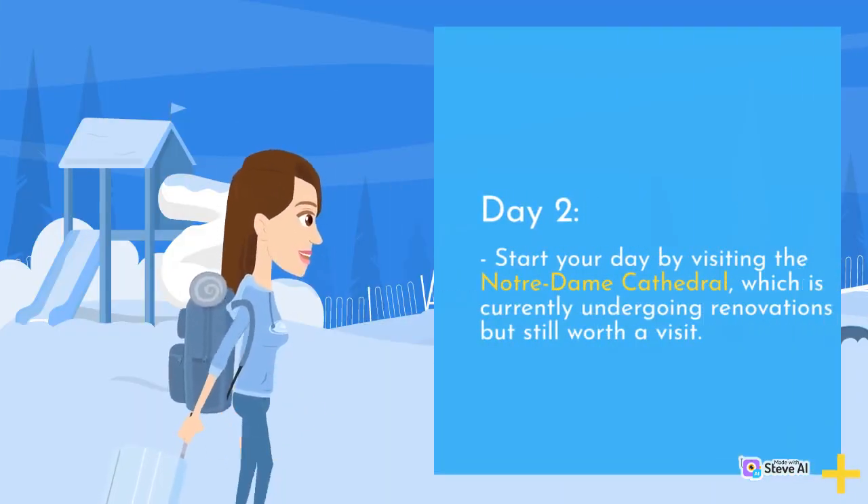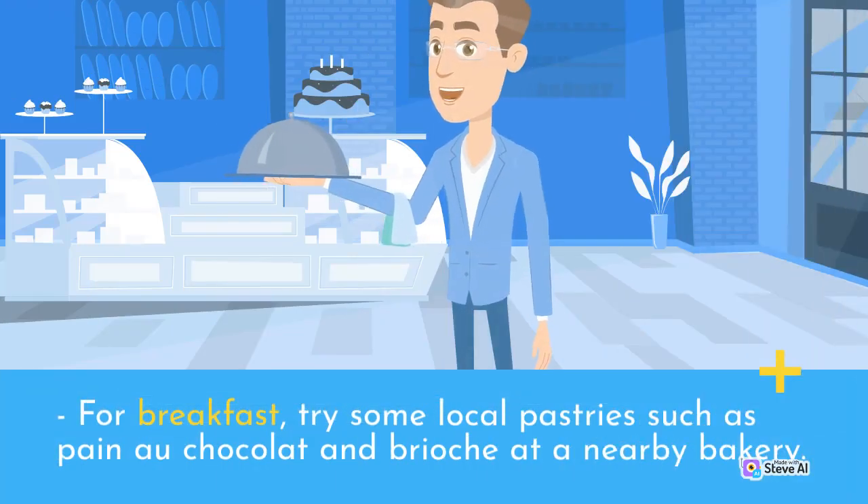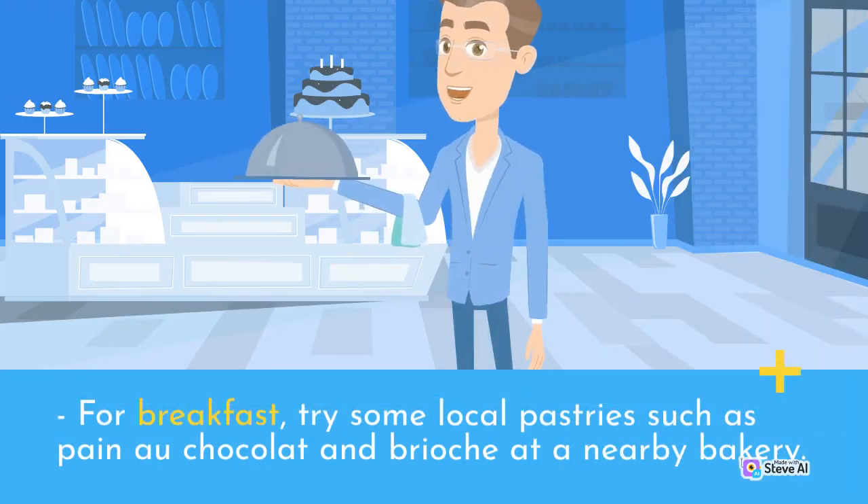Day 2. Start your day by visiting the Notre Dame Cathedral, which is currently undergoing renovations but still worth a visit. For breakfast, try some local pastries such as Pain au Chocolat and Brioche at a nearby bakery.